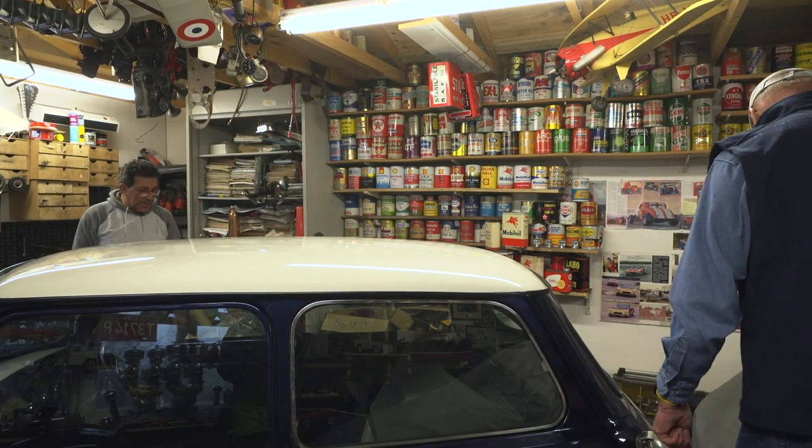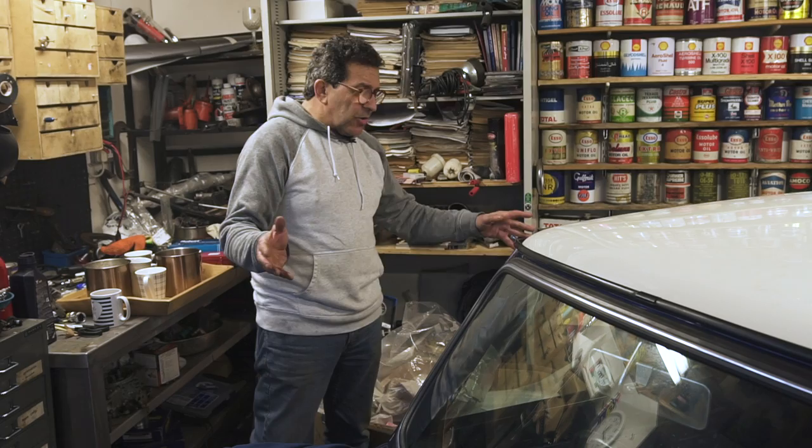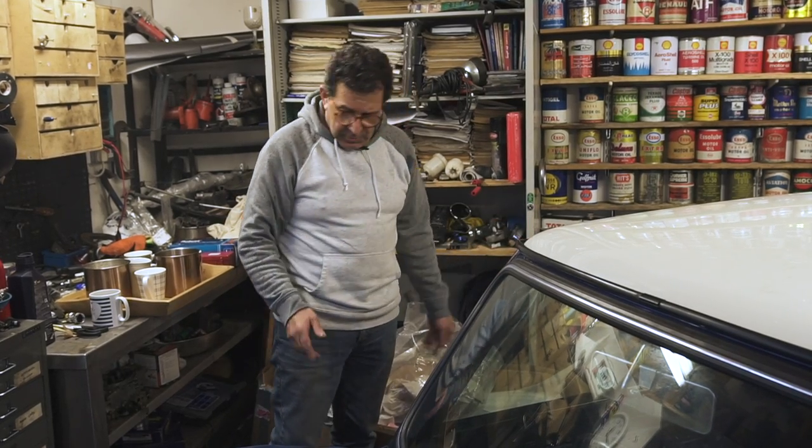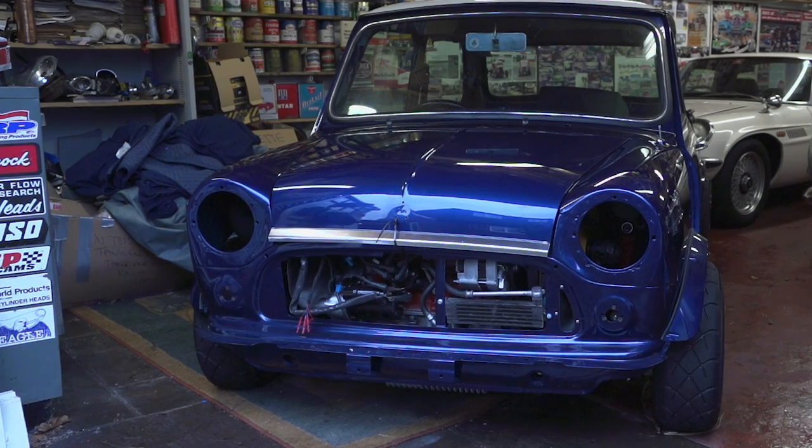I don't think he'll ever sell it. The purists will go, oh, why have you put those wheels on? They stick out. Yeah, lovely. We're hot rodders. We're hot rodders.